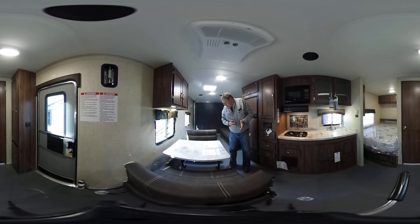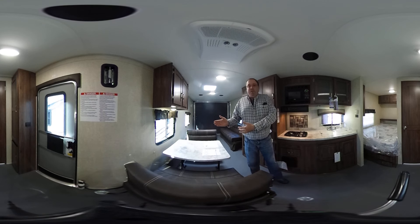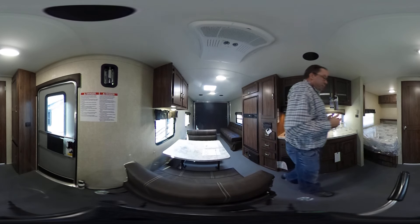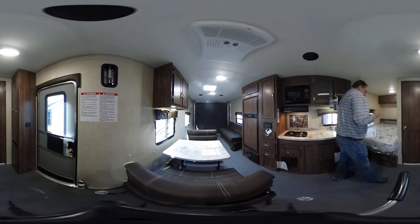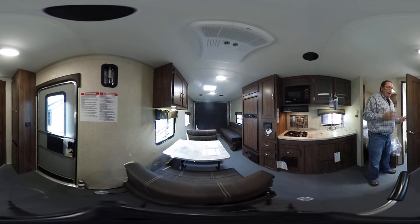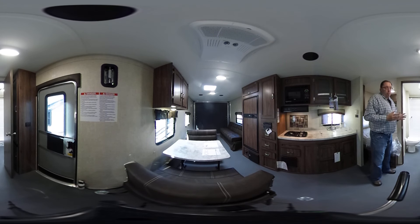Other dealers are asking $27,900 for the same exact Work and Play, plus adding $2,000 or $3,000 in dock fees, prep fees, and freight fees. They even charge you a fee for bringing the unit in from the factory, which I think is ridiculous. But this unit is only $20,900 out the door. Guaranteed lowest price on a Work and Play in the United States, right here at Parkway RV Center.